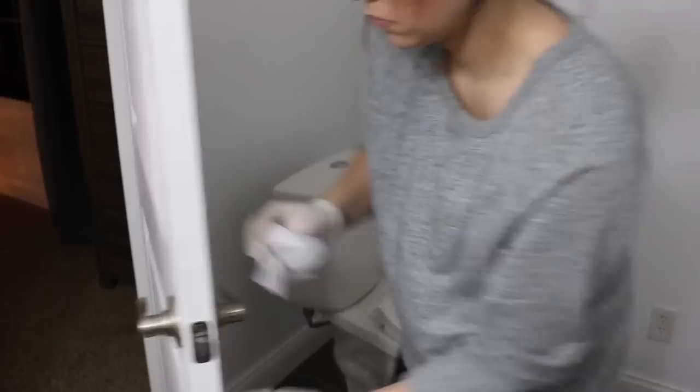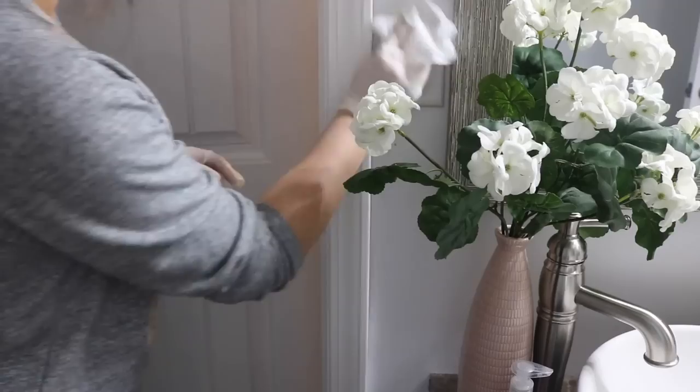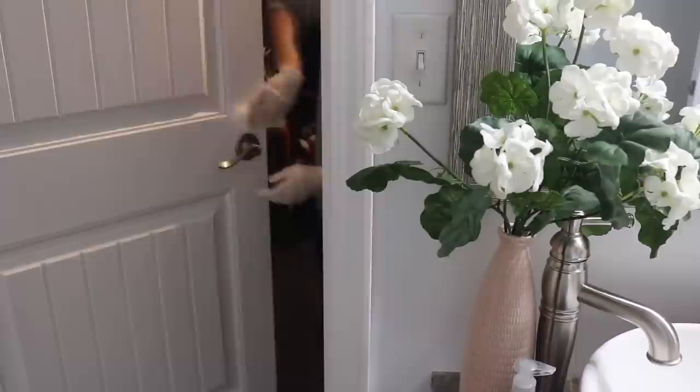Once I'm done with the toilet, I take a Clorox wipe and wipe down all of the handles and around it, and also the light switches — anywhere we are constantly touching and possibly spreading bacteria or germs. Like I said, we aren't about to try to get the flu around here.